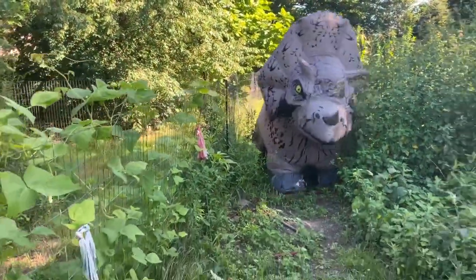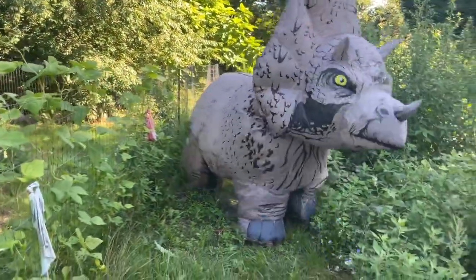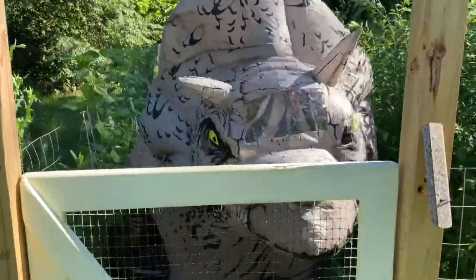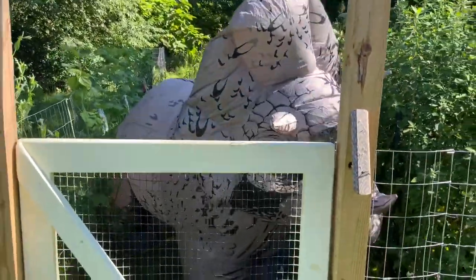Does anybody have treats? No! Oh jeez. Okay. Whoa, whoa, whoa. Oh, that was a mistake.